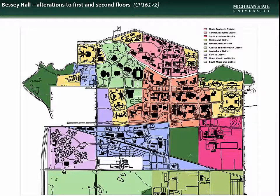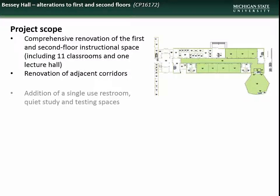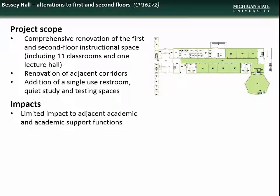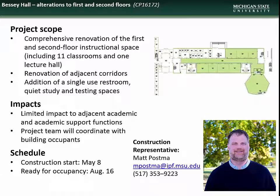Next is the project to renovate the first and second floors of Bessey Hall. This project will include comprehensive renovation of 11 classrooms and one lecture hall, renovation of adjacent corridors, and addition of a single-use restroom, quiet study, and testing spaces. Impacts will be limited to adjacent academic and academic support functions and will be fully coordinated with building occupants. Construction is slated to begin on May 8th and is scheduled for completion by August 16th. Contact construction representative Matt Postma with questions.